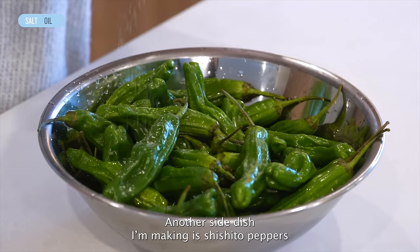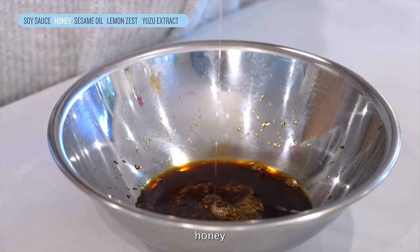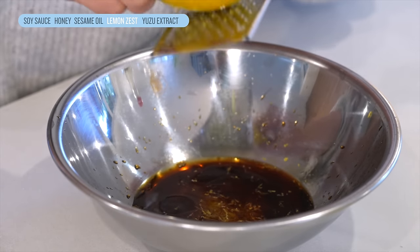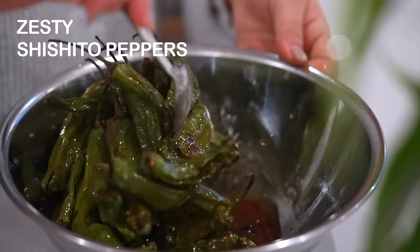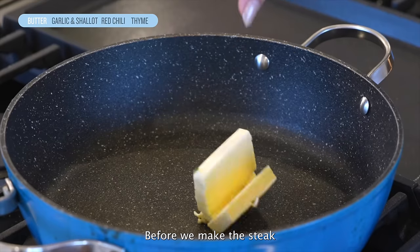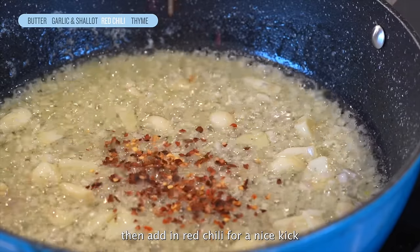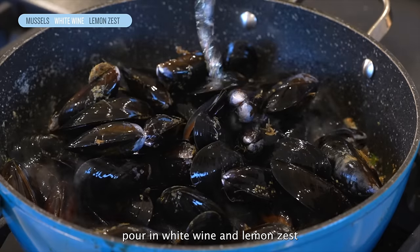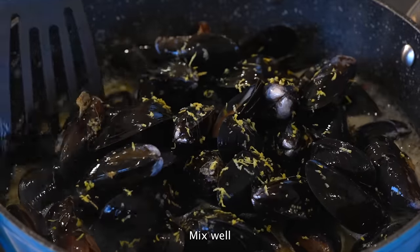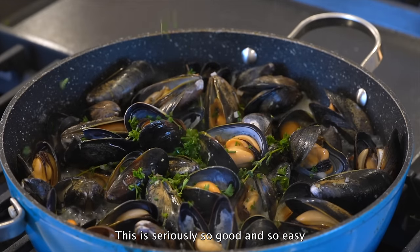Another side dish I'm making is shishito peppers. Add oil and salt, toss well, and air fry at 400°F for 7 minutes, making sure to toss halfway through. While we air fry, let's make the sauce: add soy sauce, honey, sesame oil, lemon zest, and yuzu extract. Drizzle the sauce over and that's it! Before we make the steak, let's quickly make some mussels. Melt lots of butter and add in garlic and shallot, then add red chili for a nice kick, thyme to season the butter, and the mussels. Pour in white wine and lemon zest, mix well, cover and cook until the mussels have opened. This is seriously so good and so easy — please give it a try.